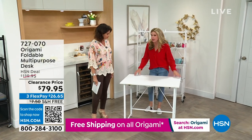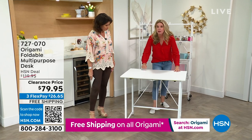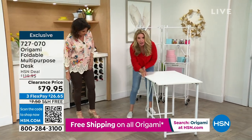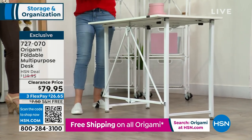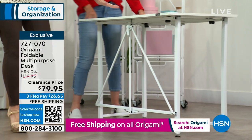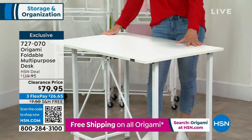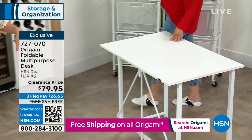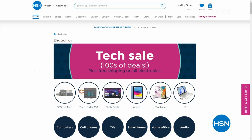The desk looks collapsible — you've got a clasp down here to pop the top shelf off, revealing beautiful furniture-grade wood on top. Then undo the Origami clasp and the base folds down to nothing — literally two to three inches worth of storage space. Great surface space on it, and under $80. It's available in black, white, and gray. The gray is $79.95.